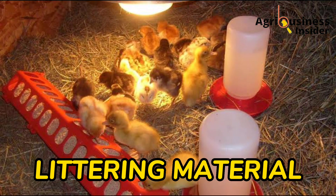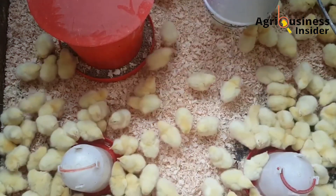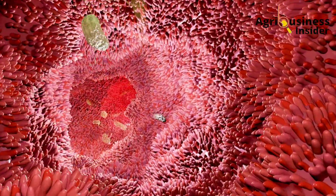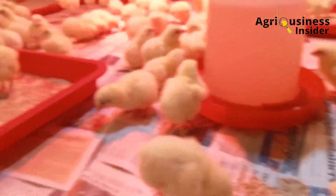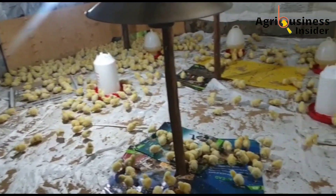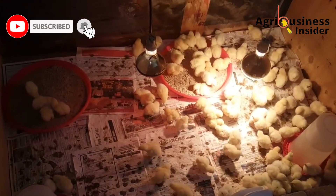The next thing is about litter material. Do not use sawdust or newspapers. During the first few days of life, chicks can mistake sawdust particles for feed, and consuming these will cause complications in the digestive system, leading to death. Newspapers get wet easily, which predisposes chicks to infection and requires frequent changing, causing stress. Stress is one of the worst things you can introduce to chicks during this early brooding stage.